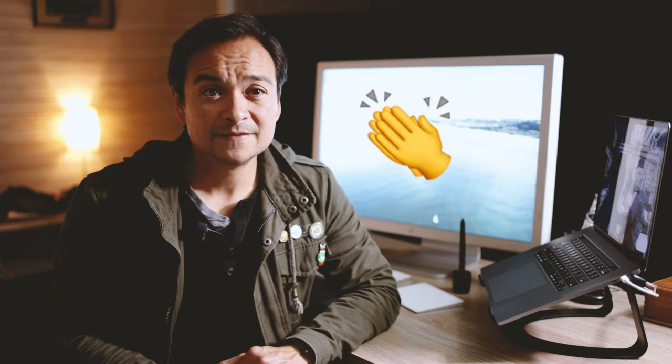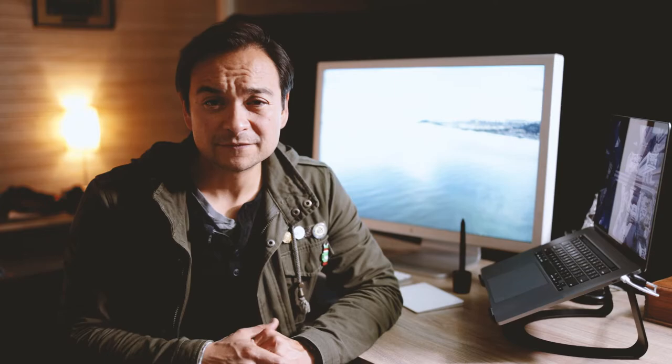Check it out: 30 inches of creative space to work from. Isn't she beautiful? This display released in 2004 is a professional quality, wide-format, active matrix LCD with a jaw-dropping 2560 by 1600 pixel resolution. For 2004, this is unheard of — this is the largest high-resolution display ever created at that time, offering creative professionals and prosumers the highest quality flat panel display in the industry.